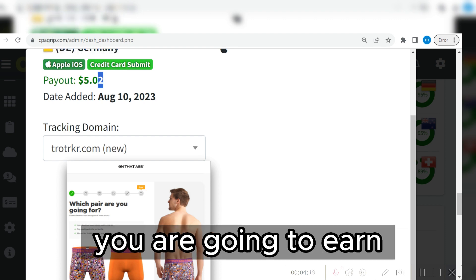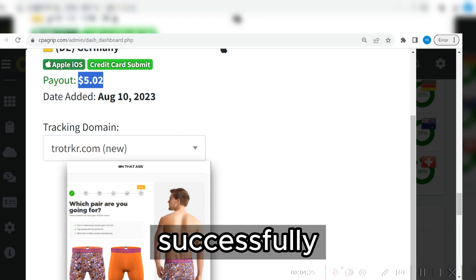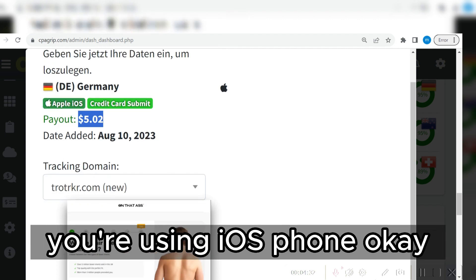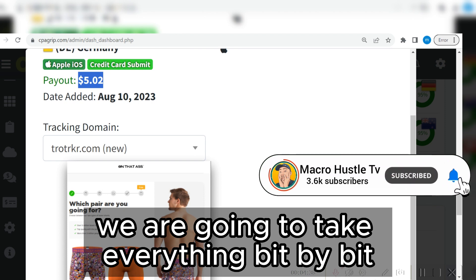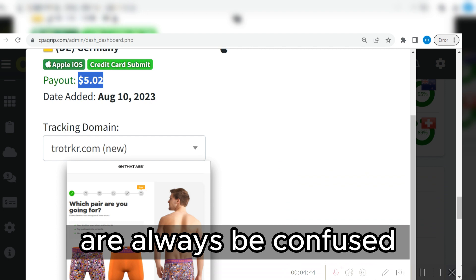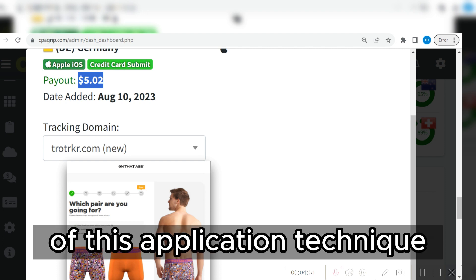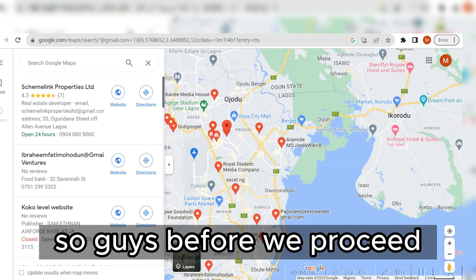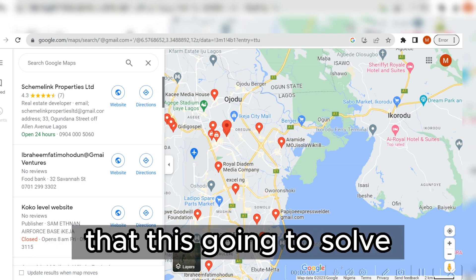Remember, you are going to earn $5.02 only on the condition that you complete the task successfully with all the requirements: you are connected to Germany, you are using an iOS phone, and you are providing credit card submit details. We're going to take everything step by step. I know many of you have been confused in my previous videos about these self-clicking techniques on CPA networks.